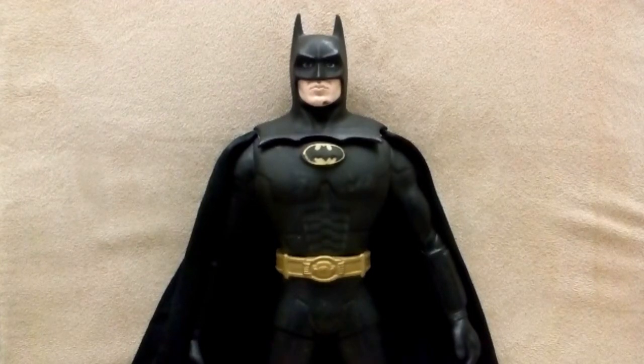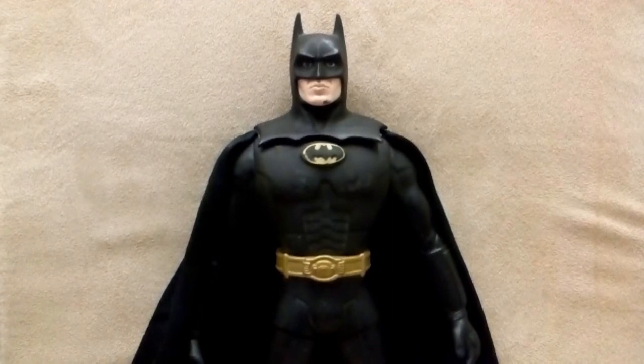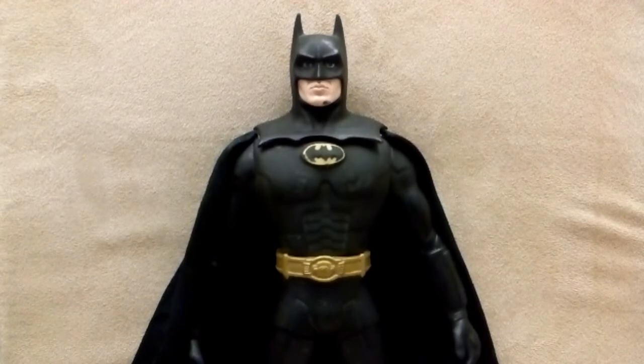Hey folks, today we're looking at the 1989 Batman from Hot Toys — no, just kidding. I probably had this Batman forever. Picked him up at a swap meet. I just love this guy.